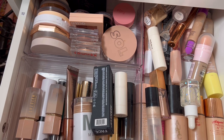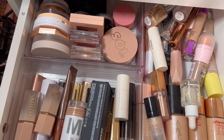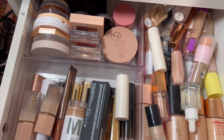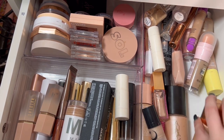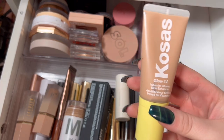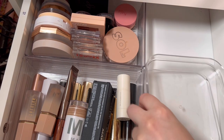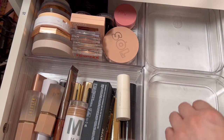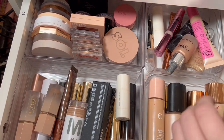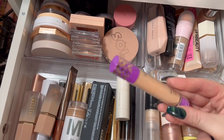This drawer holds my cream and liquid bronzers, and my liquid cream highlighters. This will pretty much stay the same, but I'm going to put organizers on this side — let's move everything out really quick. Just a side note: do not buy this, it is so bad. Now everything can go right back in. And then this I will get rid of.